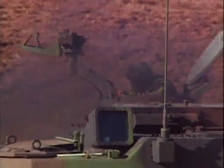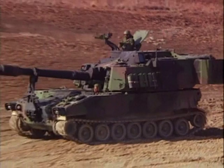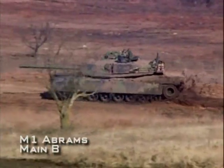Although tracked vehicles are slower than wheeled ones, they offer the ability to carry greater armor protection. The self-propelled howitzer looks much like a tank, but there are important differences.